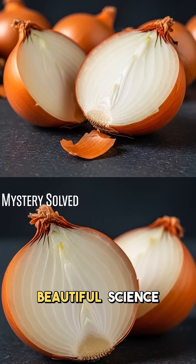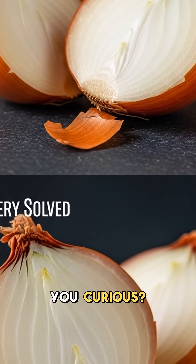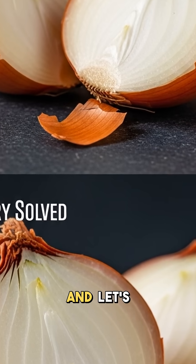Now you understand the beautiful science behind everyday kitchen mysteries. What other cooking science questions make you curious? Share your wonder below and let's explore together.